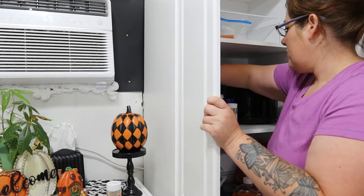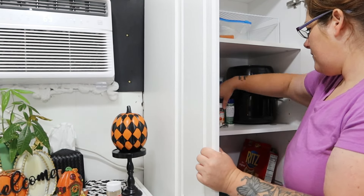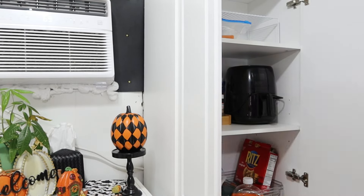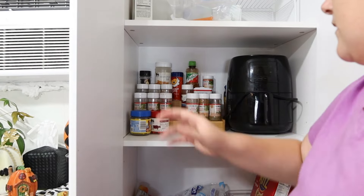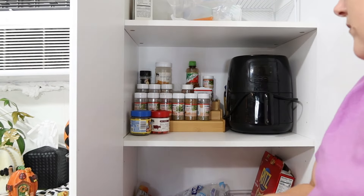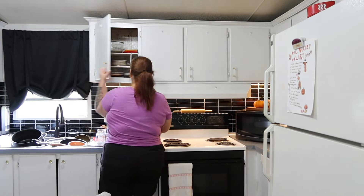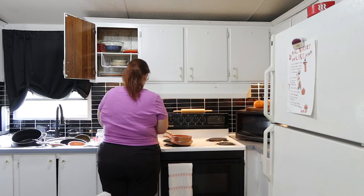I'm just straightening up my seasonings — I realized y'all couldn't even see what I was doing so I moved the camera over. This is where I keep most of my seasonings, my air fryer, paper towels, and paper plates, stuff like that. Now we are going to put away all the clean dishes.